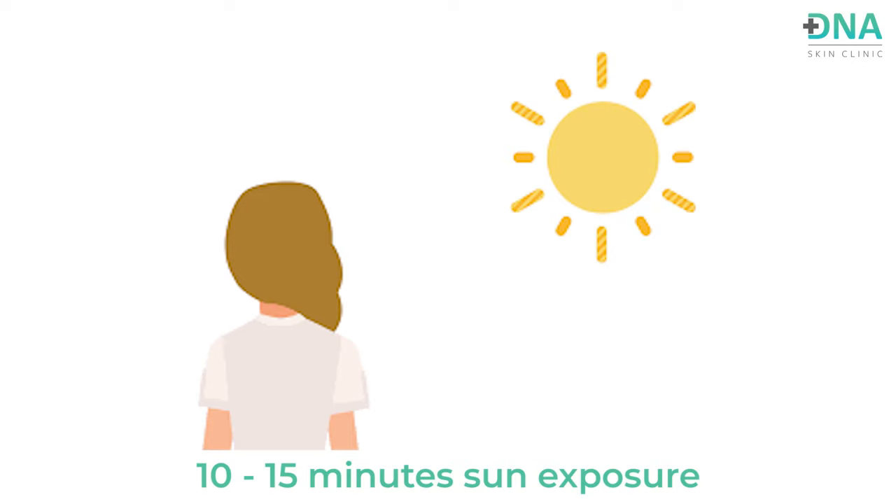We also recommend topical application of these oils along with sun exposure, which can really help with psoriatic lesions. In our practice, we ask patients to apply coconut oil, olive oil, or flaxseed oil and then have sun exposure for about 10 to 15 minutes, depending on how much of the body is affected. We do not recommend leaving the oil on all day — only apply it prior to your bath for 10 to 15 minutes with sun exposure, then take a bath immediately.